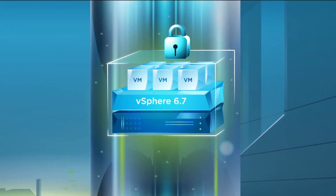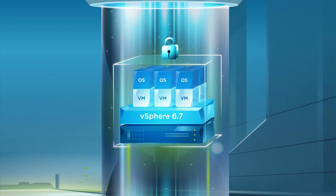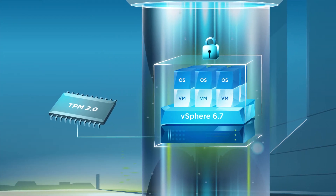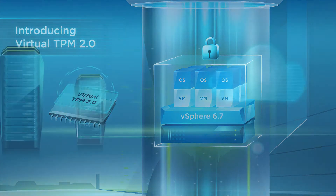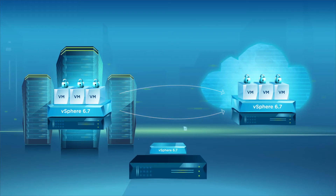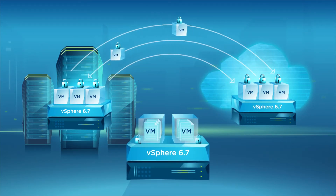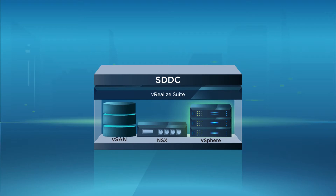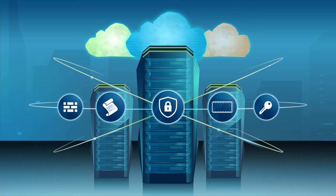vSphere 6.7 offers comprehensive built-in security through a policy-driven security model that builds on the capabilities of vSphere 6.5. It provides enhanced security for the hypervisor and the guest operating system through support for Trusted Platform Module 2.0 and introduction of virtual TPM 2.0. It also secures data across the hybrid cloud through enhanced VM encryption and cross-vCenter encrypted vMotion. vSphere 6.7's deep integration with VMware products such as vSAN, NSX, and vRealize Suite provides a complete security model for your data center.